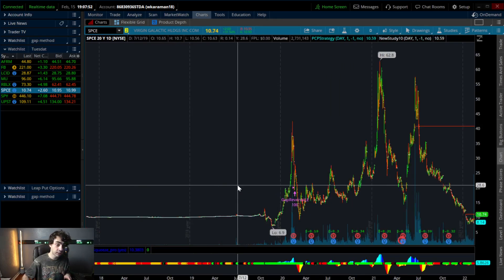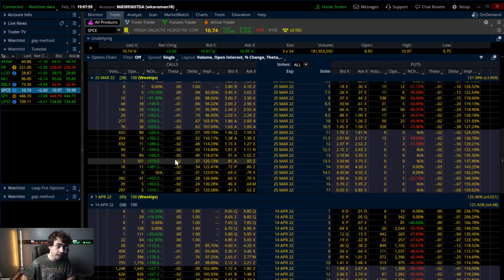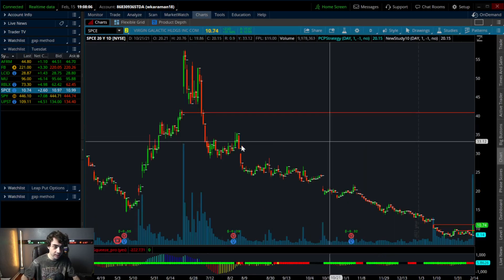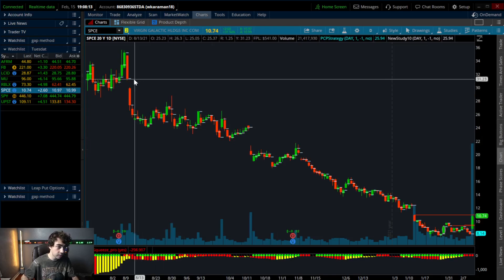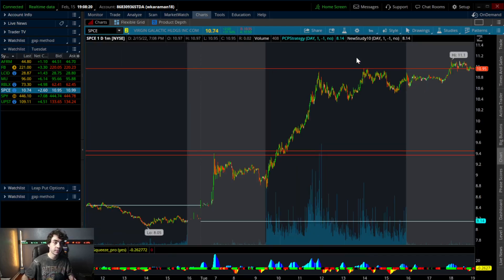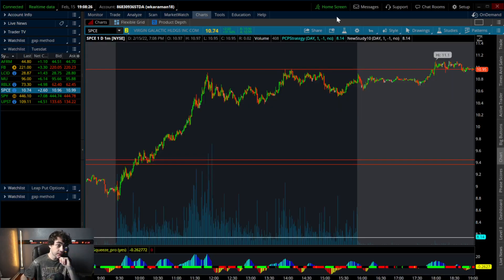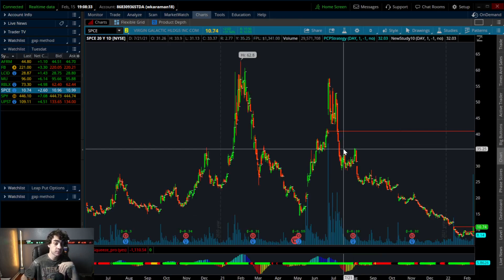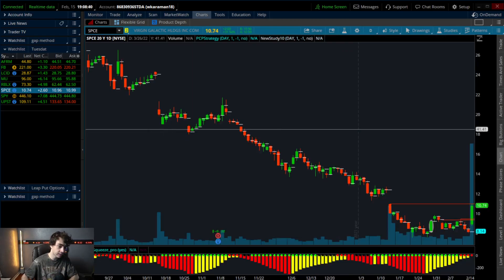I'm going to be waiting a bit, but at some point I do want to buy some macro call options — really macro, like further-out LEAPs, at least 90 days — because this stock has the potential to fill these gaps over time. There are gaps to fill at $20, $23, and $31. I also picked up shares today, bought them very early in the morning and alerted that in real time. I personally think it's a great long-term investment at these current levels, and I'm going to be looking into some leap options when I feel the time is right with more confirmation.